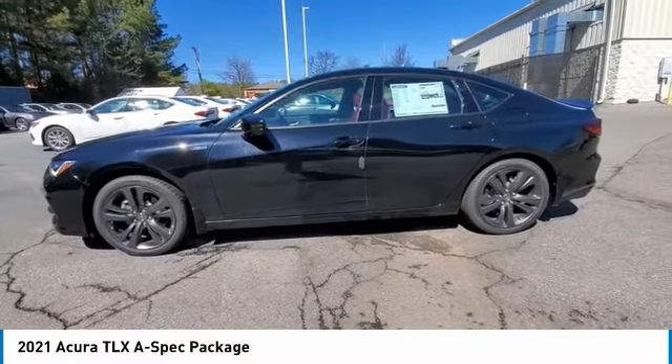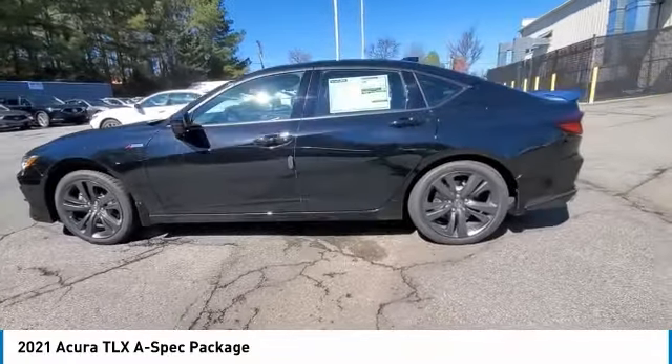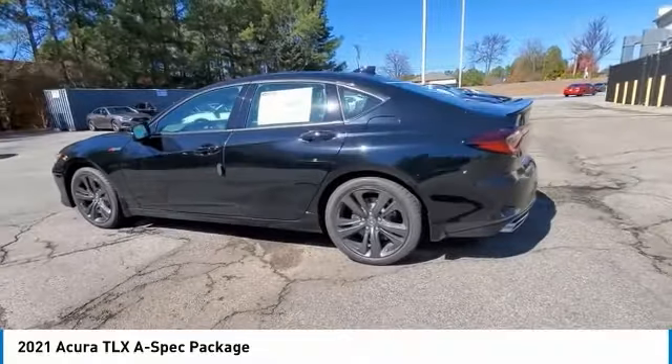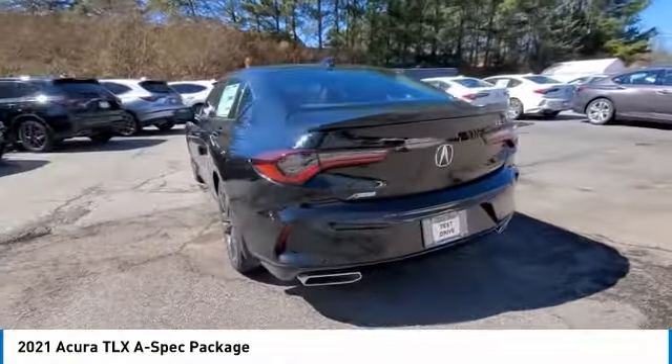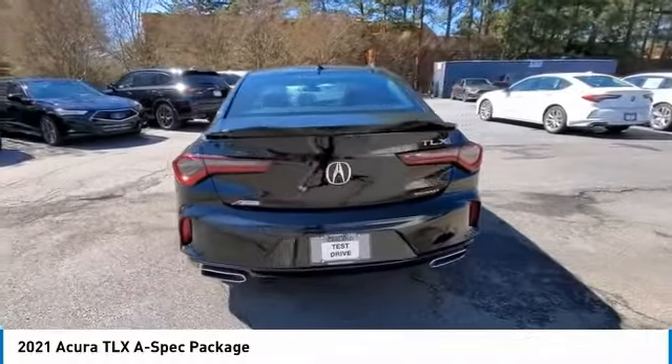We are pleased to show you the 2021 Acura TLX. The Acura TLX impresses drivers with its nimble handling, great fuel economy, and long list of high-tech features.